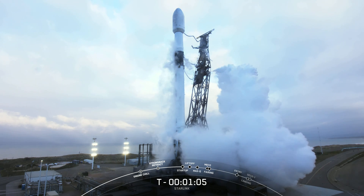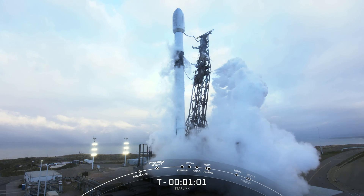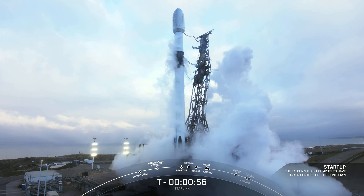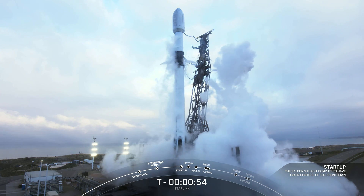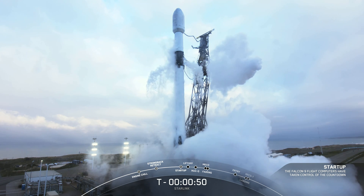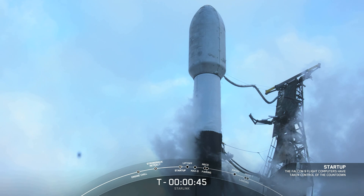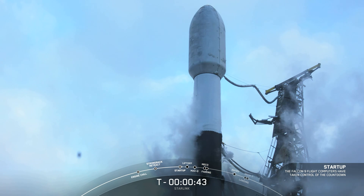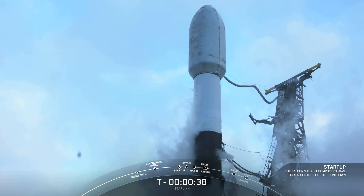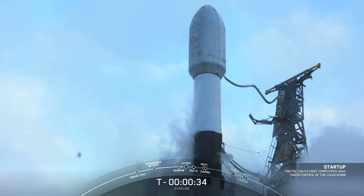Coming up, the next major milestone will be Falcon 9 transition to startup. Falcon 9 is in startup. Falcon 9 is on internal power, and its flight computers have taken control of the rest of the launch countdown. LD is go for launch. The launch director has given their final go to proceed for today's launch attempt. So we're going to listen and watch as Falcon 9 takes our 51 Starlink satellites to space.